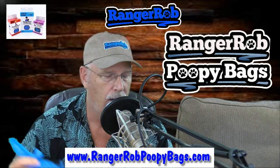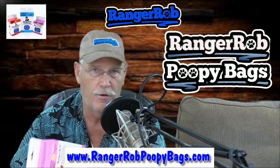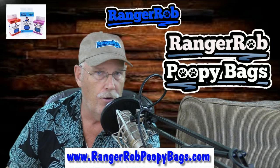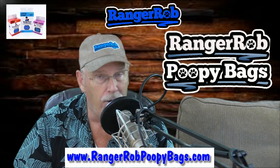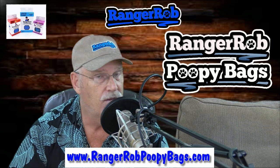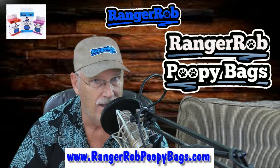We're so proud of Ranger Rob poopy bags. They come in sheets; you can also get them in rolls with a really nice fabric dispenser, and of course when you need more, we have refills on rolls too. We're very proud of the Ranger Rob poopy bags, and the following video is to demonstrate how eco-friendly the Ranger Rob poopy bags are. They are available on Amazon. Let's get this started.